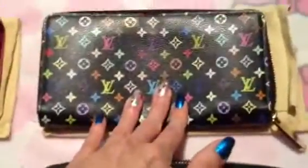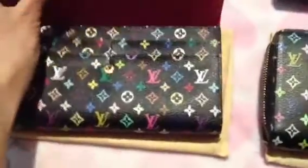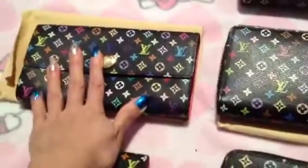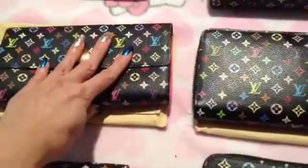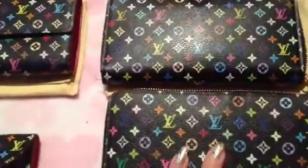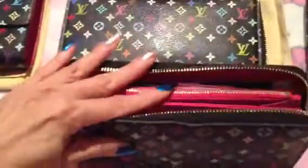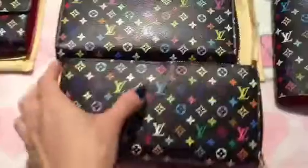I have the Sarah wallet because I love the pink inside. But this zippy was my first multicolor wallet — when I bought it, it had the natural color inside. I used it for a couple of years, and then one day I saw they started doing the pink interior. You know how I love pink, so I got the Sarah. I still love the zippy too because I can put more in it. I got another one even though it's the same design, but it's different inside because it's pink — and prices go up, so I got that one. I've been using this one ever since.